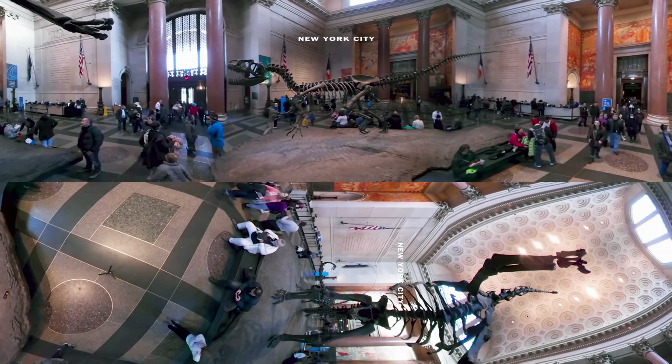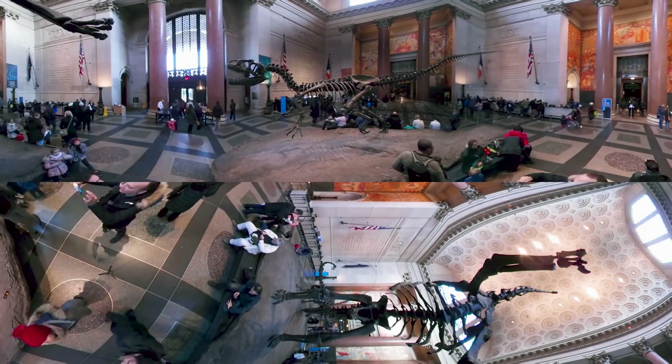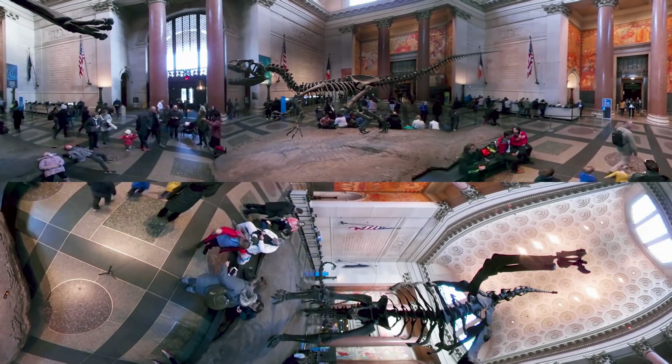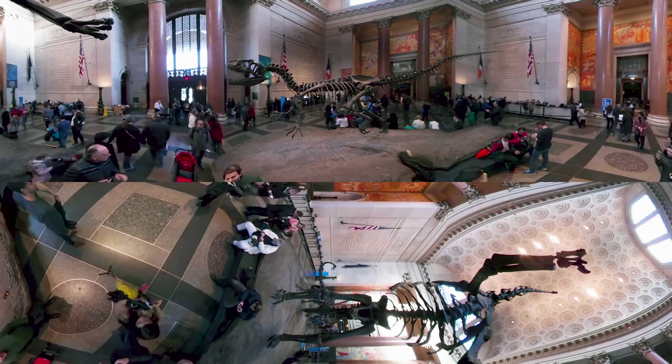This is what you'd expect to see if you go to the American Museum of Natural History. But behind the scenes, a thousand employees are working on education, conservation, and research. Here's a look at what they're doing.